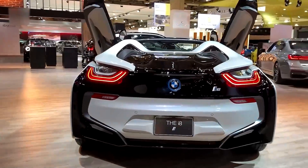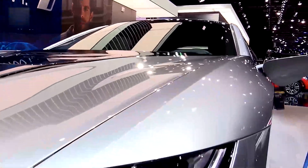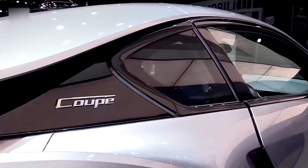Underneath its lightweight carbon fiber reinforced tub, you'll find a modest 1.5-liter three-cylinder engine. It's paired with an electric motor and battery pack, resulting in an impressive combined output of 357 bhp. This hybrid supercar truly packs a punch.